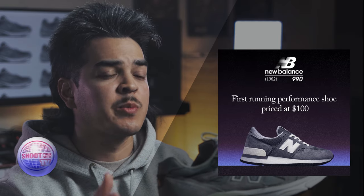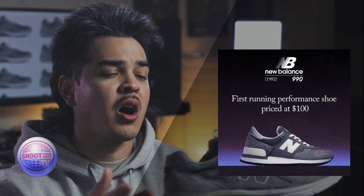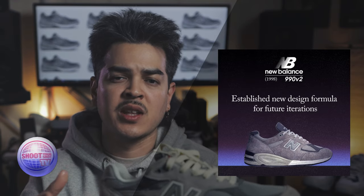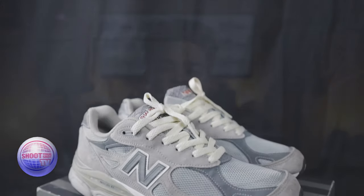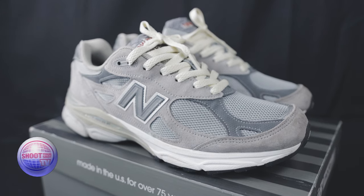For those of you who don't know, the New Balance 990 V1 originally released back in 1982. At the time, it was one of the most expensive sneakers with an MSRP of $100, and it caught fire. They did the 990 V2 in 1998, which introduced the ENCAP technology. Then in 2012, for the 30th anniversary of the 990 V1, New Balance gave us the 990 V3 with a more performance look for the upper, but it still had the ENCAP technology that the V2 provided.